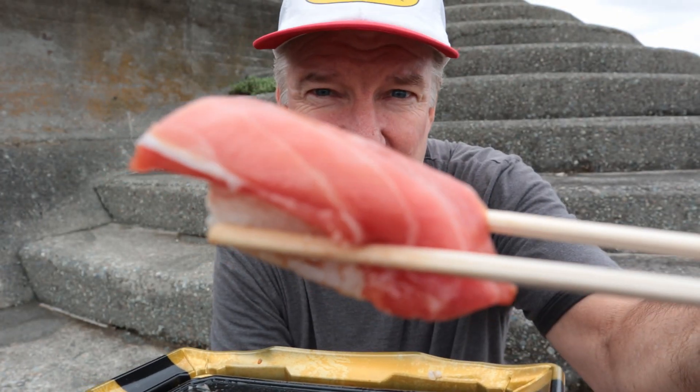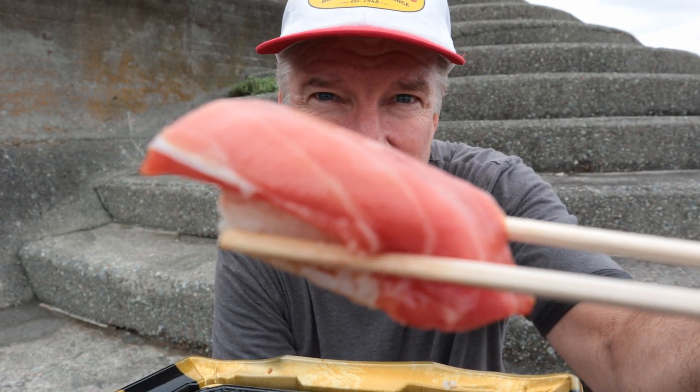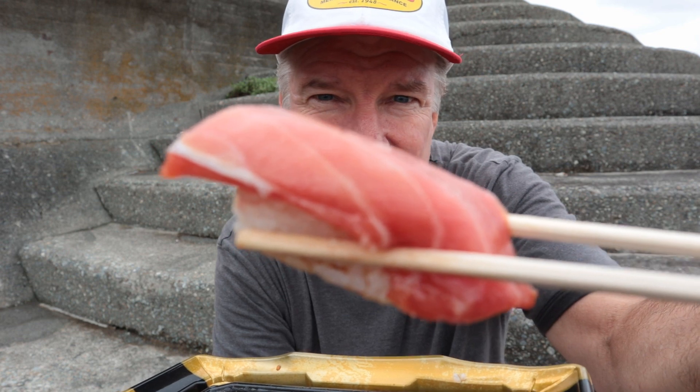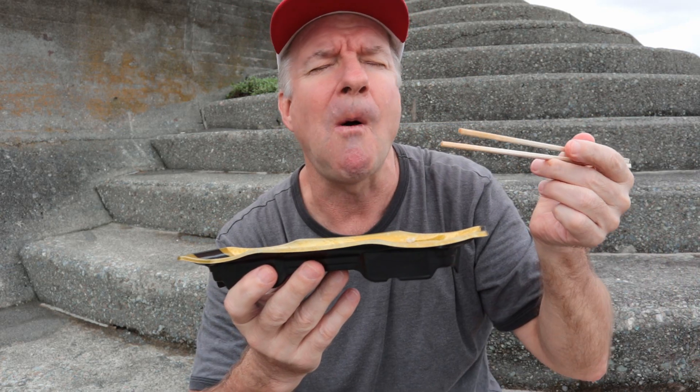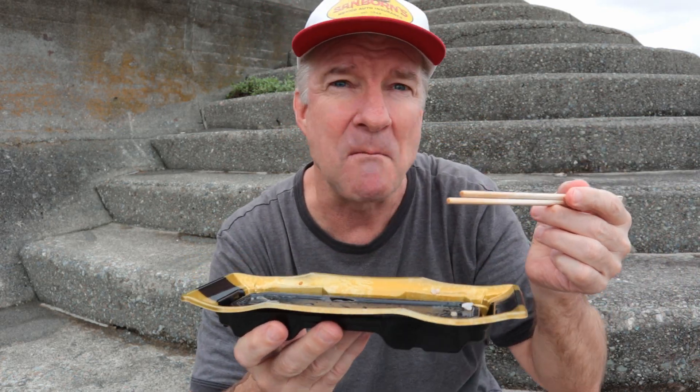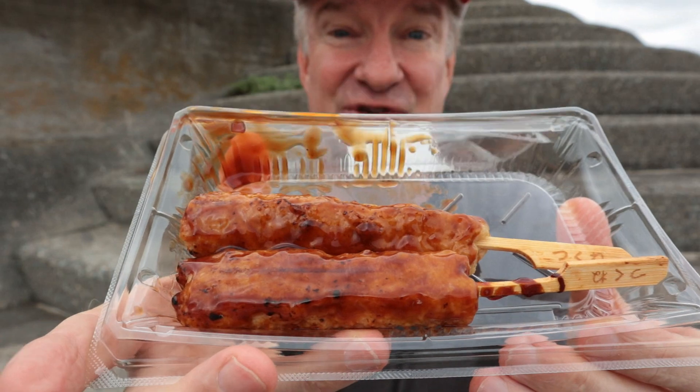Last piece — go ahead, help yourselves. This is less than a dollar a piece, which is amazing for fatty tuna. It just melts in your mouth — fabulous.